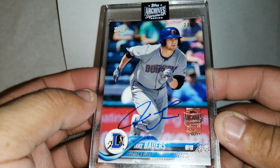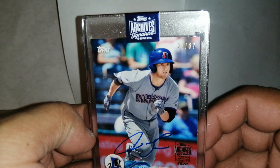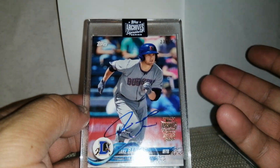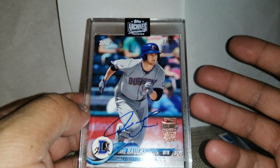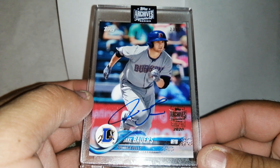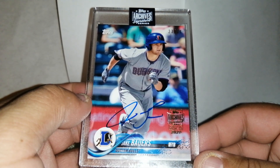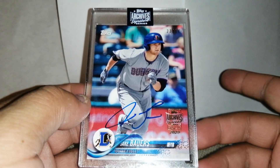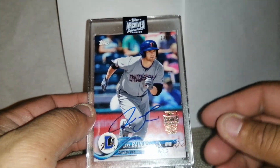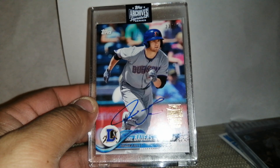We got a Jake Bowers from the Archives. Unfortunately, but it is numbered — 23 out of 67 — which means he probably only signed 67 of these particular cards, though he could have other signed cards. It is a minor league card, pretty cool. I know he was a rookie last year in 2019. I do have some of his rookies, so I don't have his auto unless I sell it.